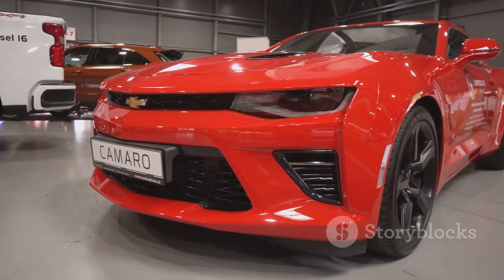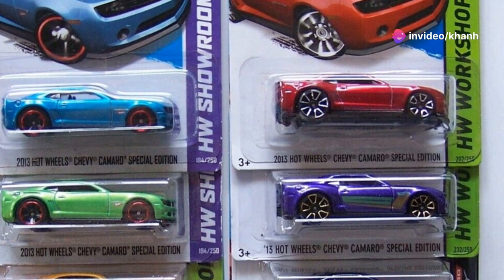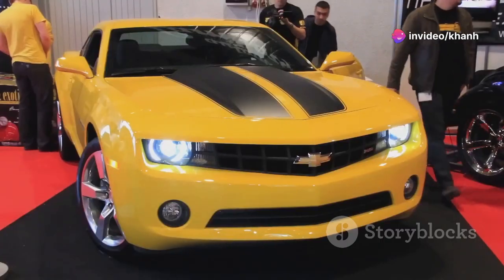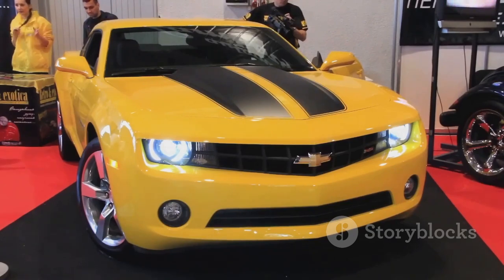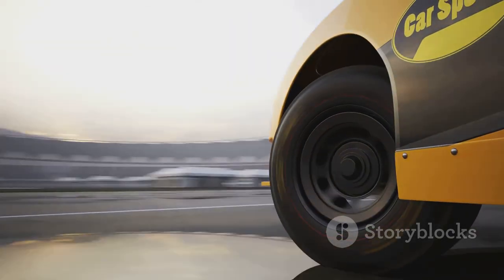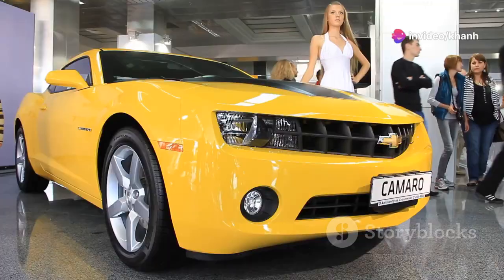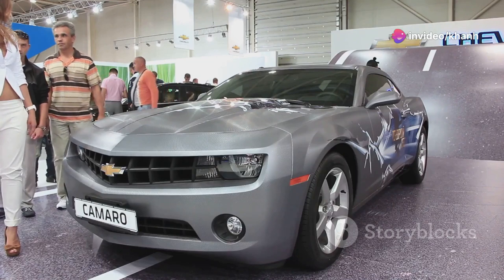Get ready for a modern classic with the Hot Wheels Camaro Special Edition. This car takes everything we love about the Chevrolet Camaro and cranks it up to 11. Those aggressive lines, that powerful stance, and those eye-catching colors are enough to turn heads wherever it goes. Imagine this baby tearing around your Hot Wheels track, its engine roaring as it hugs those curves and blasts through those loops.